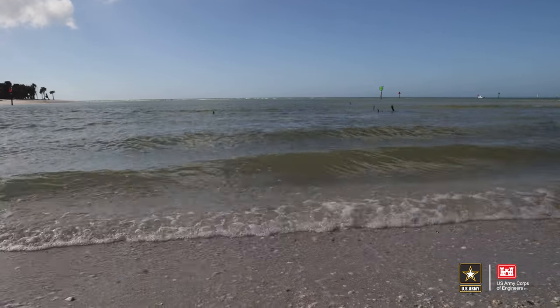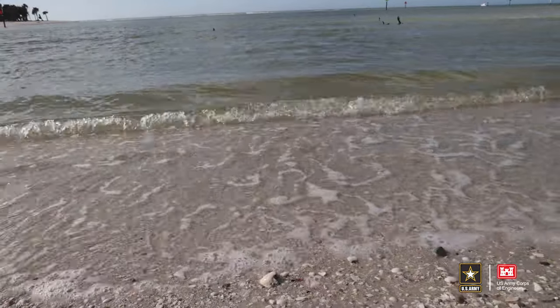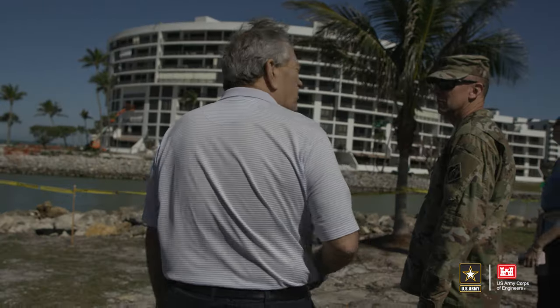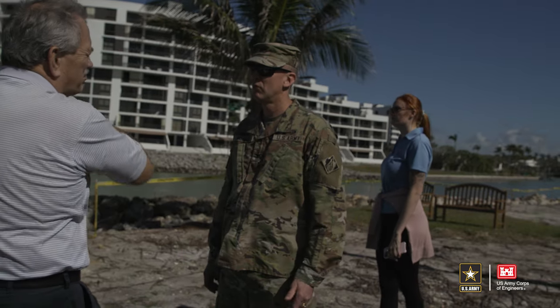Meanwhile, during the downtime between the end of the last unfinished study and the current reinitiated study, Hurricane Ian battered the Florida coastline. The storm is giving the team a chance to evaluate impacts to the area — looking at damage caused by Hurricane Ian, how conditions have changed, and taking in new and updated information that will influence the formulation for the coastal storm risk management study.